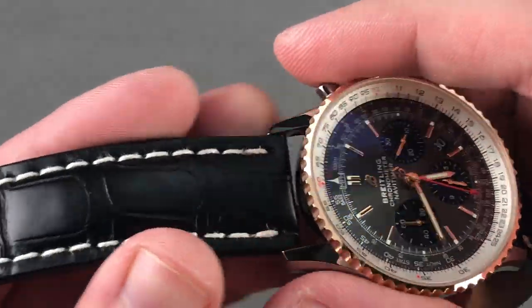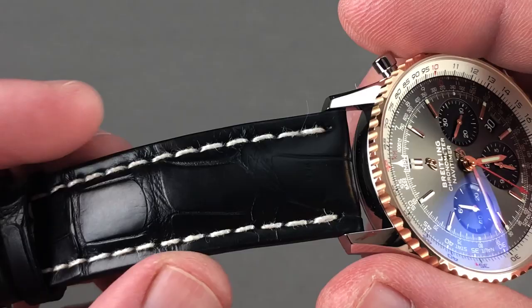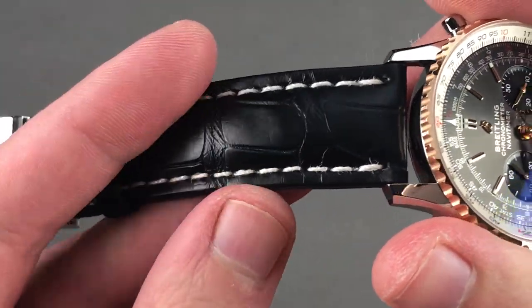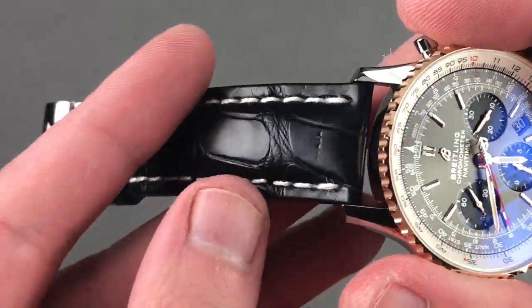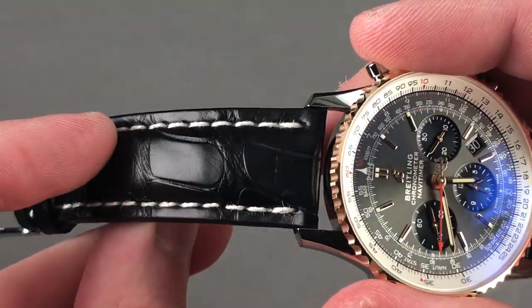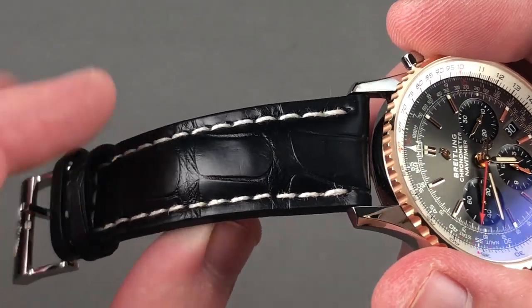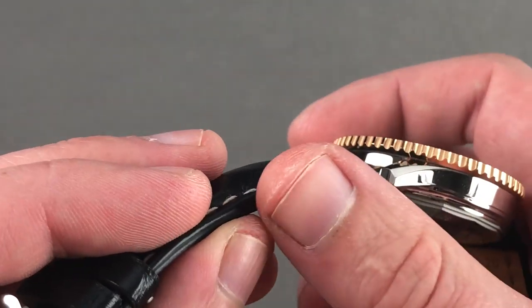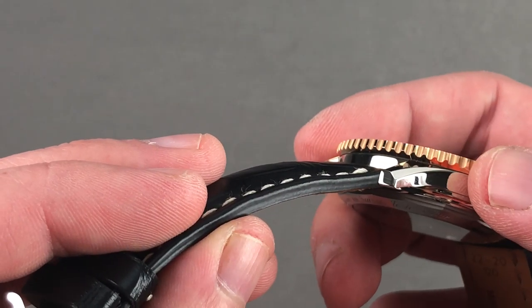This is where Breitling has often punched above its weight, even during the Schneider era. You can see that the leather is remarkably expensive, tough, and substantial. Breitling uses alligator leather with a large rectangular scale, rather than the cheaper and aviation-specific calfskin. There's a contrasting stitch, and if you look in profile, you can see the sheer cut showing how many layers of leather we're talking about.